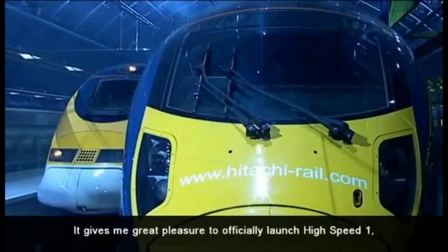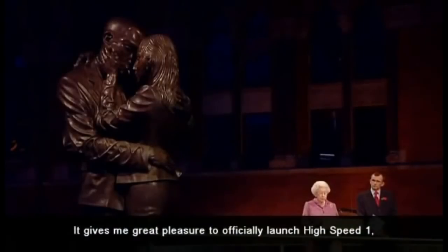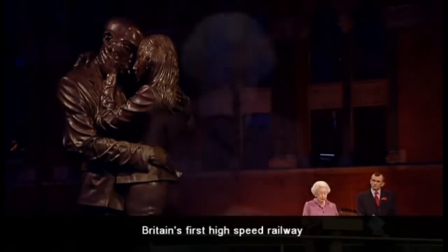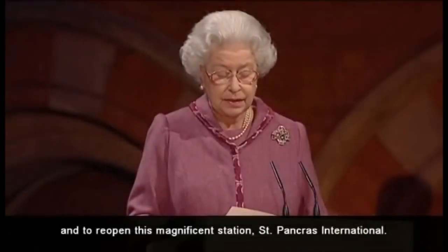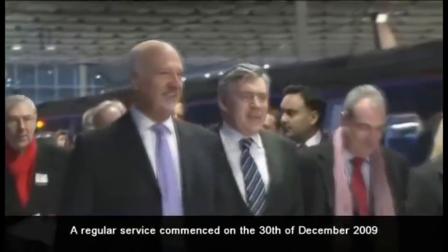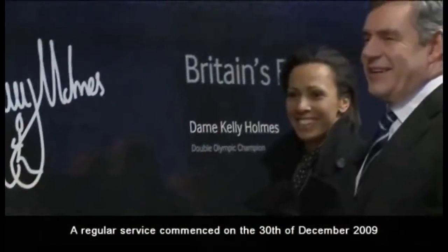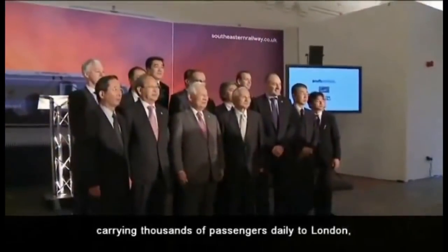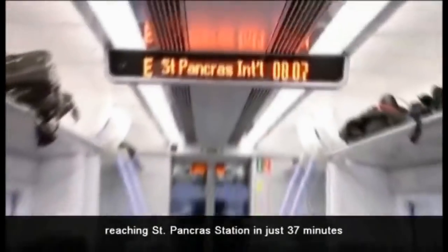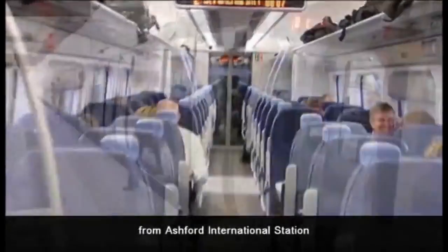It gives me great pleasure to officially launch High Speed 1, Britain's first high-speed railway, and to reopen this magnificent station, St Pancras International. A regular service commenced on the 30th of December 2009, carrying thousands of passengers daily to London, reaching St Pancras Station in just 37 minutes from Ashford International Station.